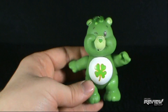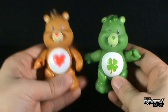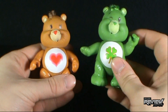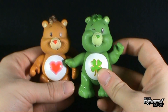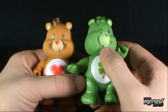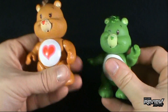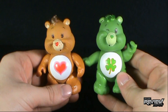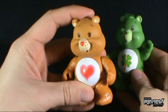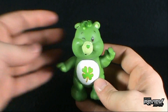I happen to have Tenderheart here for comparison. You can see where the characters vary — their bodies are pretty much the exact same, same legs, same arms, maybe the arms are slightly different. The heads, even though they use the same mold for the most part, the eyes they can easily print over top, but the mouths are just slightly different. Good Luck Bear looks like a slightly larger head, but it's about the same. I don't really like the tuft of hair on Tenderheart, but on Good Luck Bear it totally works — he's got the luck of the Irish with that hairstyle.